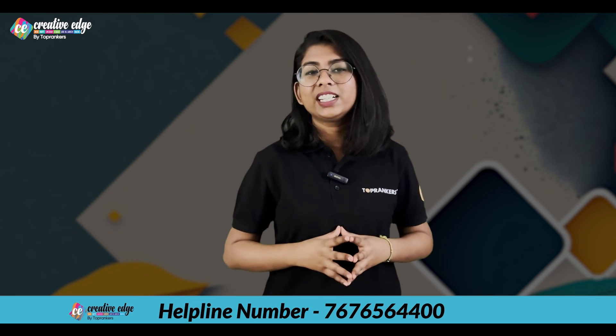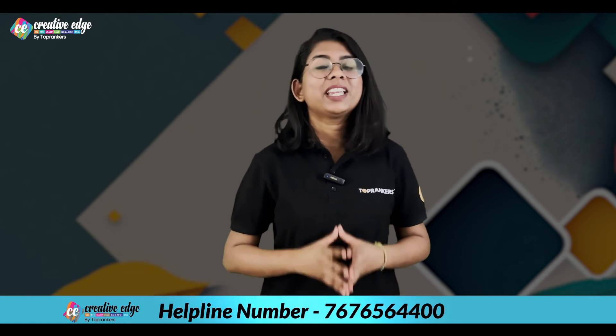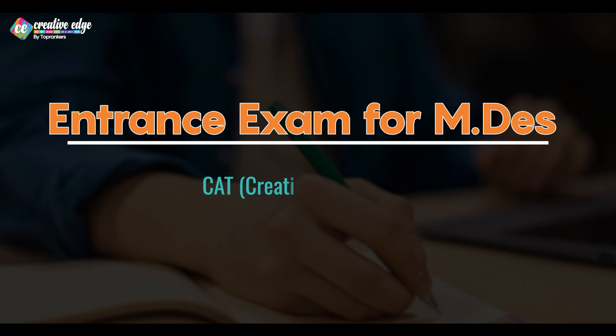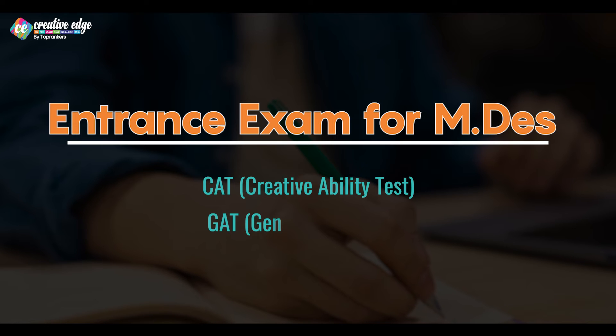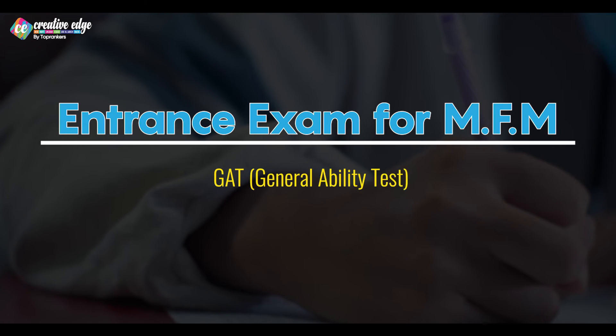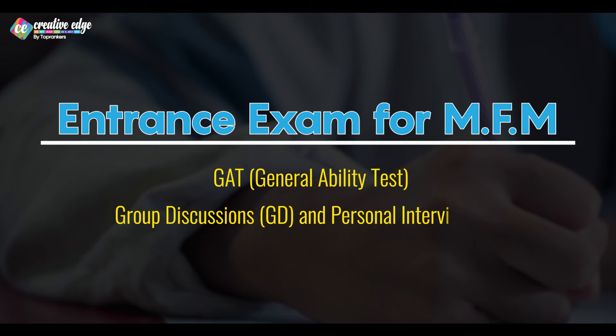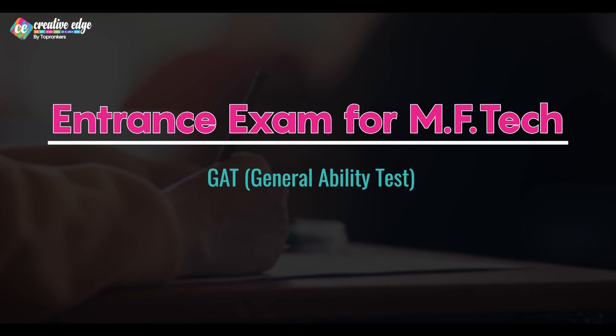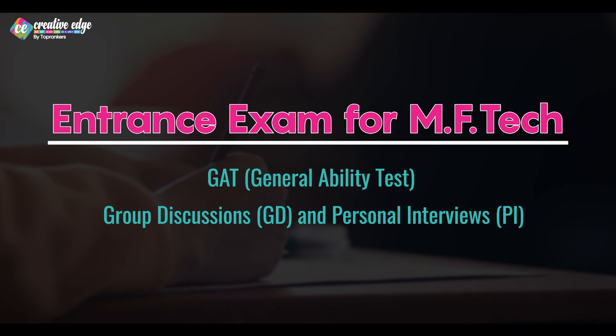Now let's look at the differences in the entrance exams for the three programs. The entrance exam for MDS consists of two stages: CAT — Creative Ability Test, and GAT — General Ability Test. Shortlisted candidates then proceed to group discussion and personal interview. MFM applicants undergo a two-stage process as well, beginning with GAT followed by GD and PI. Similarly, MFTech entrance exam consists of GAT, and for shortlisted candidates, GD and PI.